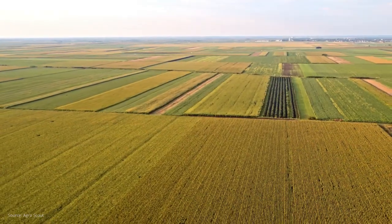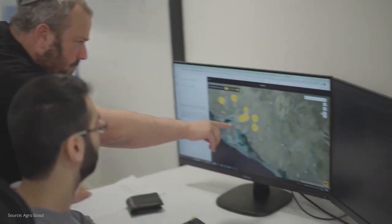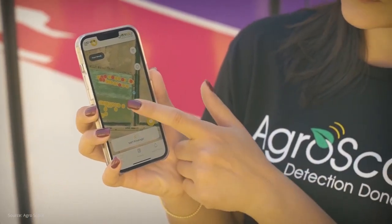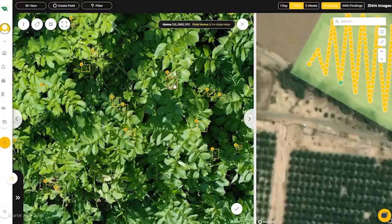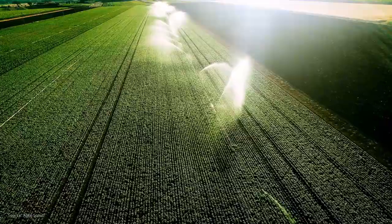AgroScout is an innovative agricultural technology solution that combines advanced scouting techniques with artificial intelligence to revolutionize crop monitoring and optimize farming practices. Let's see how the AI-powered AgroScout solution is transforming agriculture with its advanced scouting and crop monitoring.